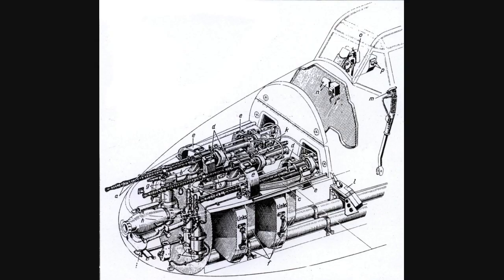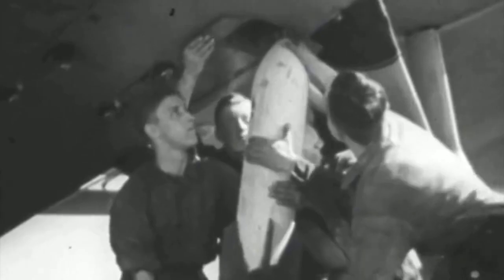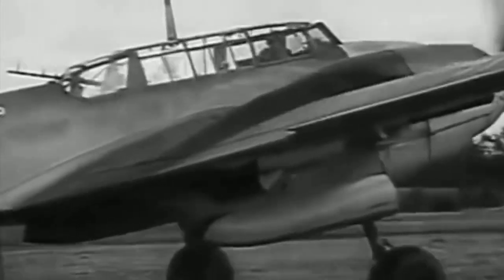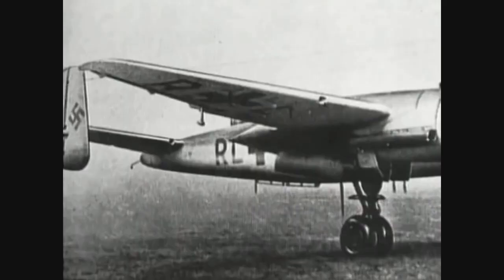It was equipped with a combination of 7.92 mm caliber machine guns, 20 mm cannons, and, in some versions, a 30 mm anti-tank gun. It also had the ability to carry bombs of various sizes and air-to-ground rockets.